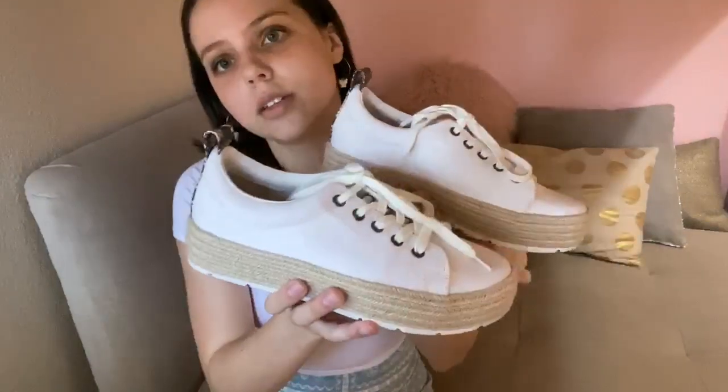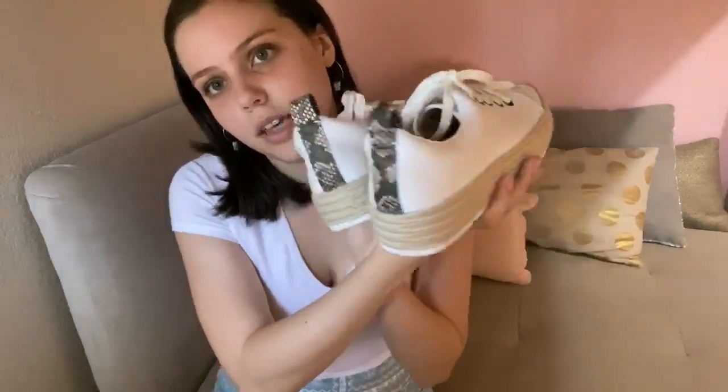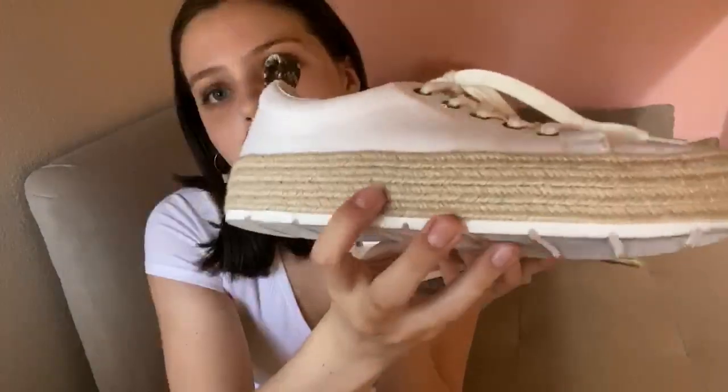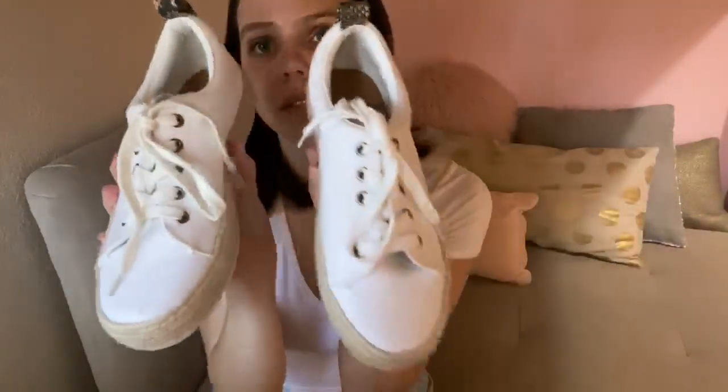I also got these white sneakers — they're $29.99. They've got an adorable little snakeskin print up the back and an espadrille design on the bottom. You could wear them with any outfit, but I love how the snakeskin and espadrille details make even a basic look more fun. They're a good basic white sneaker, but a little more fun than just Converse or something. These are true to size — I got my normal seven and a half. They also make you look a little taller because of the platform.